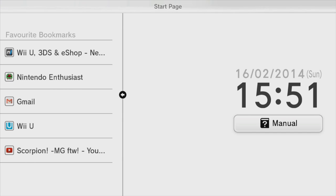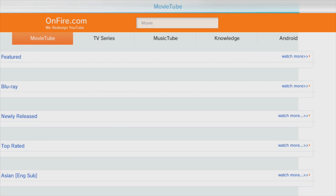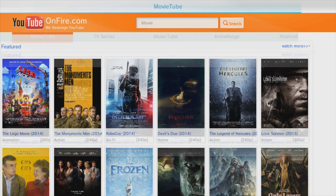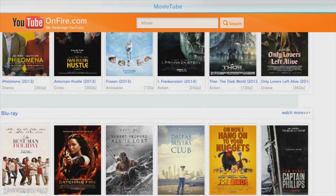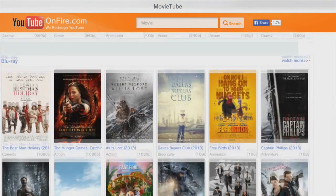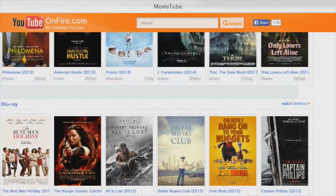To watch free movies from your Wii U, you just have to go on YouTube on fire.com. It has most of the movies — new ones, old ones — whatever. It has from 240p to 1080p videos and movies. Some of them work, some of them don't, some of them get removed, but let me just show you one.